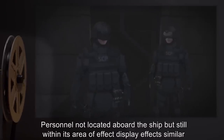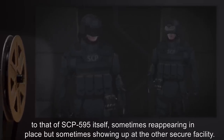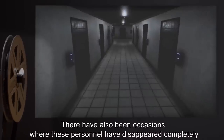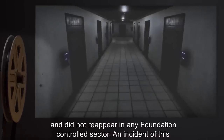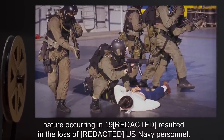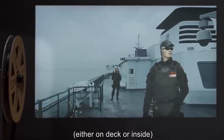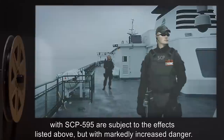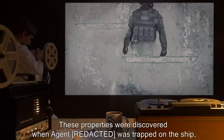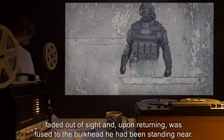Any personnel located within a radius of 5 meters of the vessel while it is undergoing a radiation burst can be subjected to the following effects: personnel not aboard the ship but within its area of effect display effects similar to SCP-595 itself, sometimes reappearing in place, but sometimes showing up at the other secure facility. There have also been occasions where these personnel have disappeared completely and did not reappear in any Foundation-controlled sector. An incident of this nature occurring in 19-- resulted in the loss of [redacted] U.S. Navy personnel, prompting the current containment agreement. Persons in physical contact — on deck or inside — with SCP-595 are subject to the effects listed above but with markedly increased danger, as discovered when Agent Reed was trapped on the ship, faded out of sight, and upon returning was fused to the bulkhead he had been standing near.